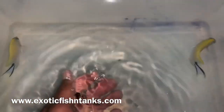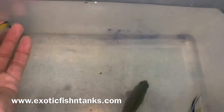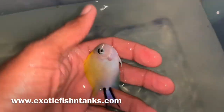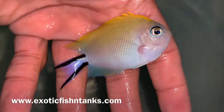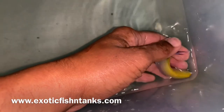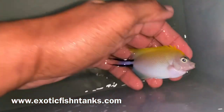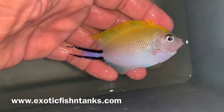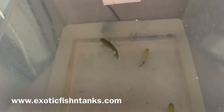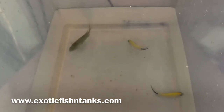Look at how gorgeous that male is — the females are gorgeous as well. I'll say once again the females are more gorgeous than what I thought. Any questions? Fish Guy Rodney, 469-682-8841. Arrive-alive guarantee and guaranteed to be eating. Thanks everyone.